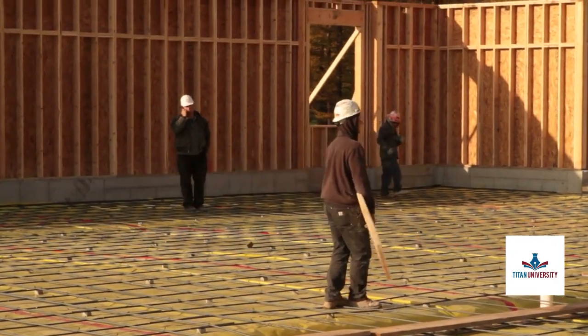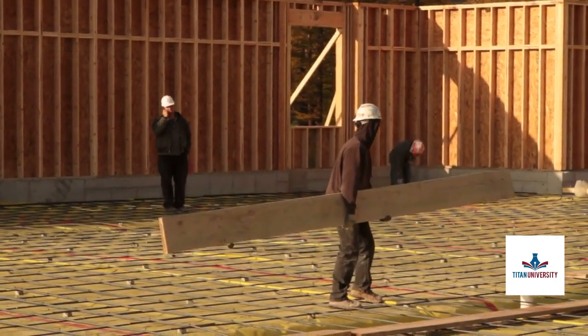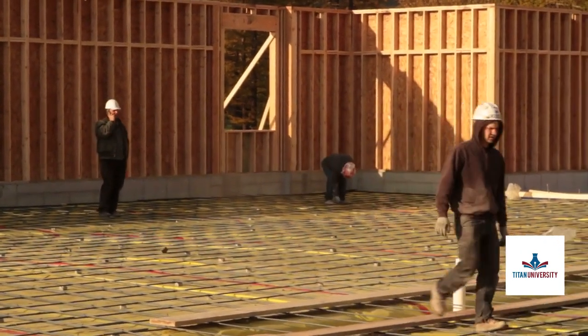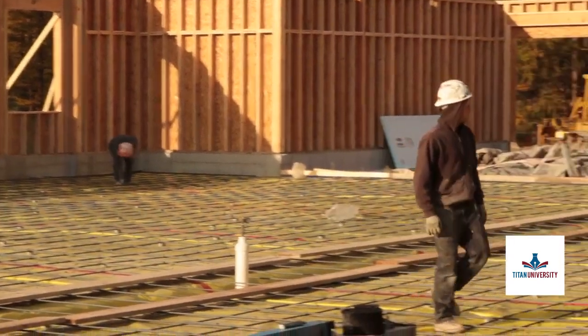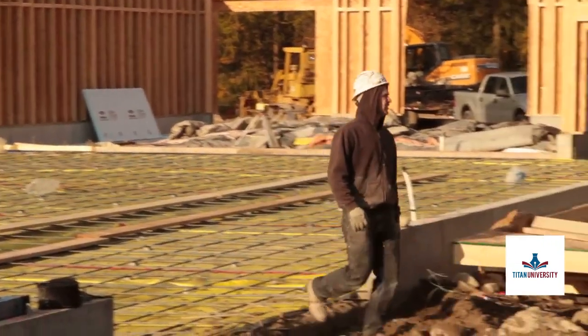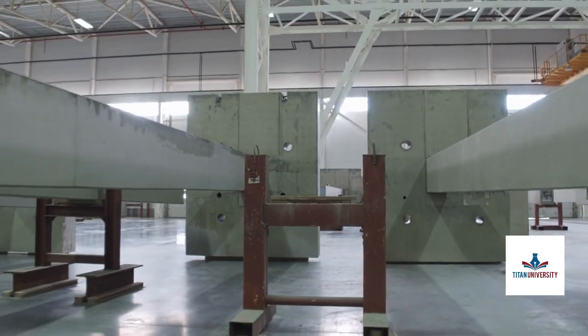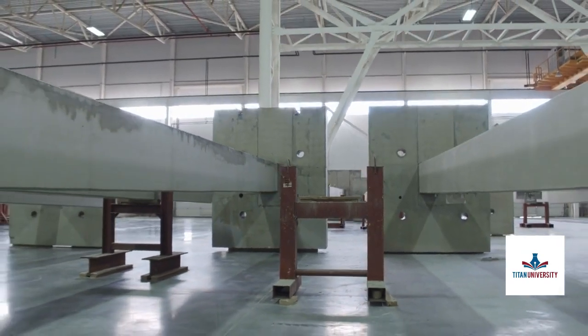Designed for site safety officers, superintendents, subcontractors, and workers, this course ensures you understand critical safety measures to safely design, erect, and support concrete formwork and shoring systems. The course features five concise modules covering concrete safety,